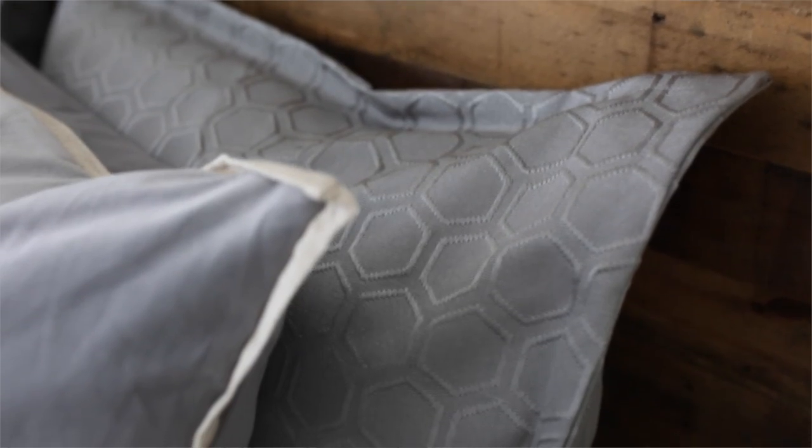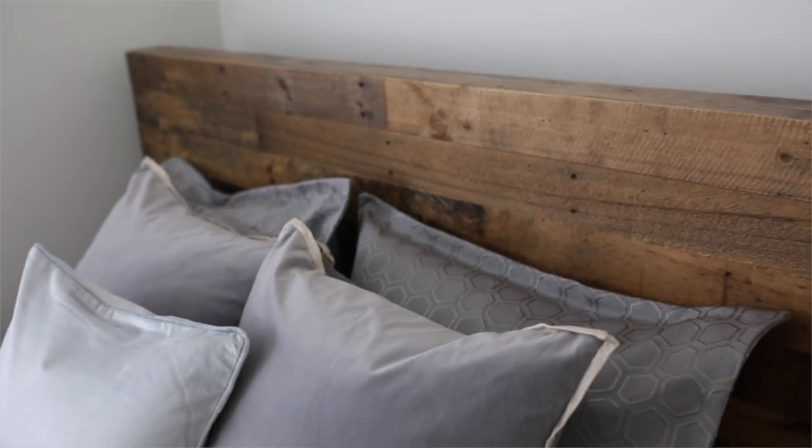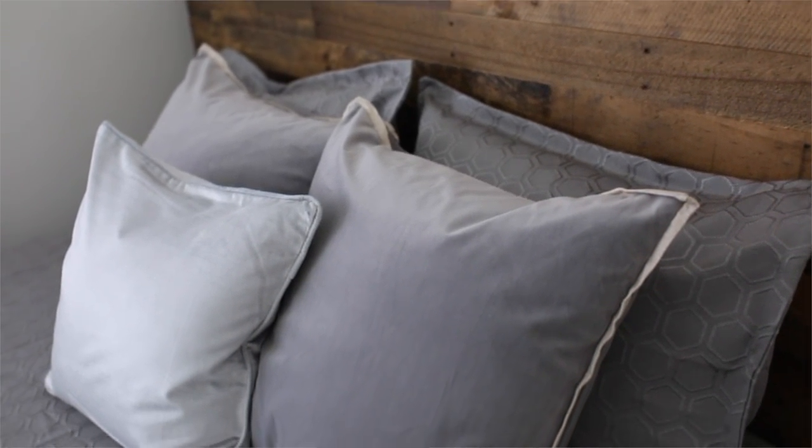I personally have one on this bed and one in another area in my apartment. For the actual coverlet of the bed, that is the Queen Honeycomb in gray. I just love the different mixture of textures that all of this gives on my bed. All of their bedding is really amazing and super great quality.